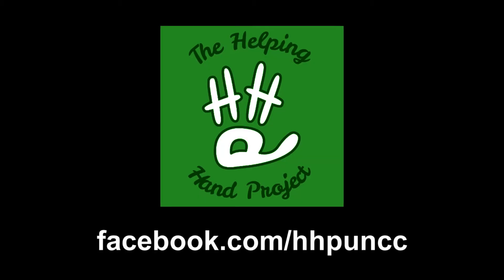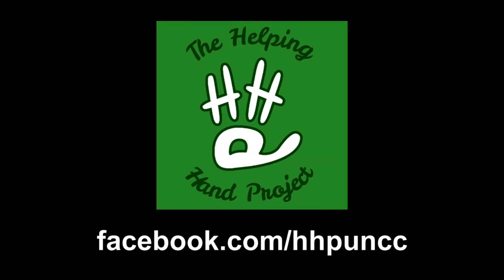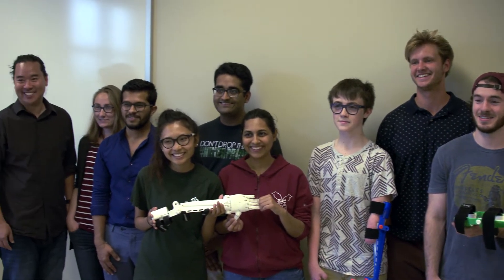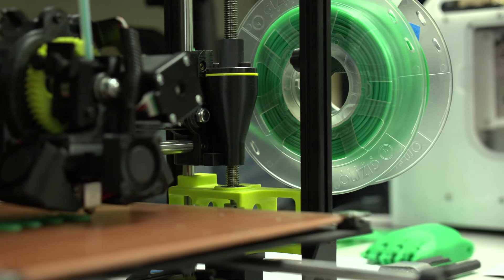Dr. Chi brought up the idea and talked about how Chapel Hill had started a club called Helping Hand Project, and thought that it would be a great idea to have that kind of club at Charlotte — a student-led organization dedicated to building 3D prosthetics using the devices here on campus.